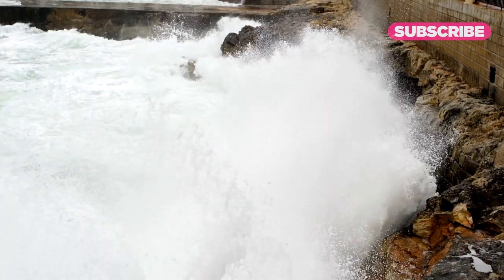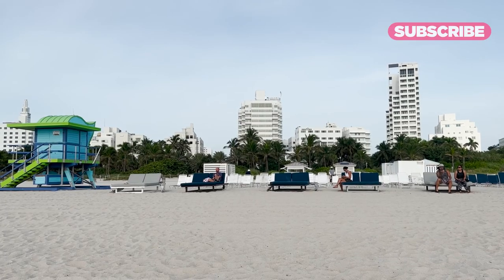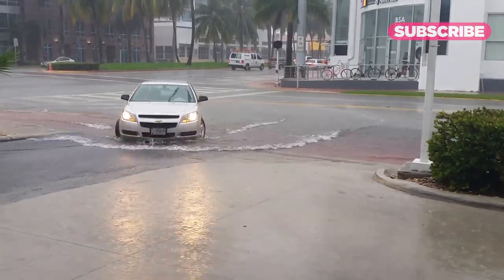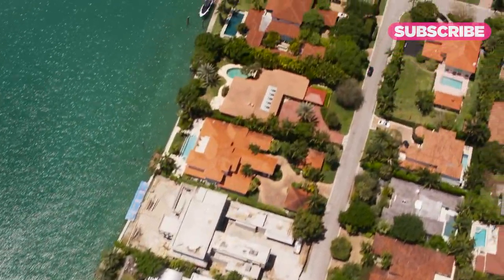Seawalls, whether concrete or nature-based, are only part of the solution. Miami Beach is preparing for the worst, with plans to construct elevated roadways, implementing stricter building codes, upgrading stormwater systems, and finding ways to make existing property more permeable so water can drain.